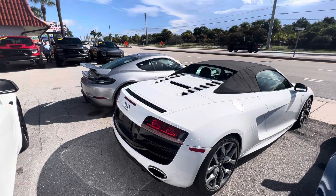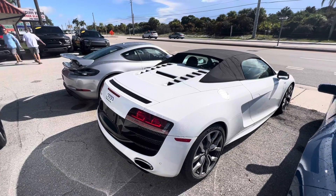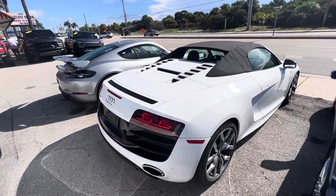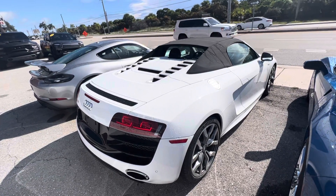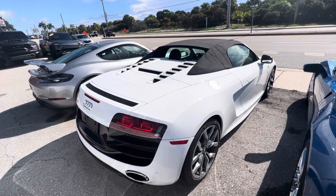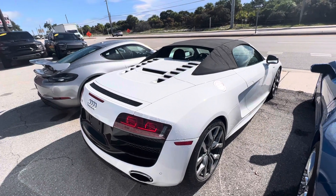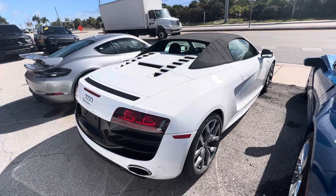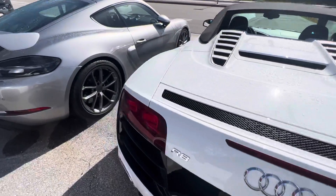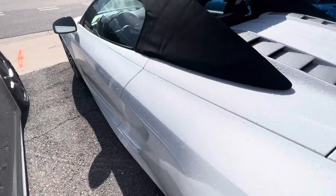Good morning everybody, this is Chris, Classic Cars of Palm Beach. I'm going to be doing a walk-around video on this 2012 Audi R8 V10 manual. We do these videos for out-of-state, out-of-town buyers that aren't going to get to see the vehicle in person until it's shipped to them. We tell you about all the flaws on the car if there are any — nicks, scratches, dings, damage, curb rash on the wheels, any excess wear and tear, anything along those lines.